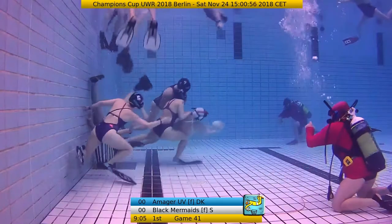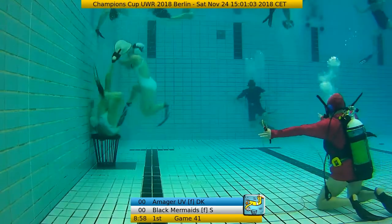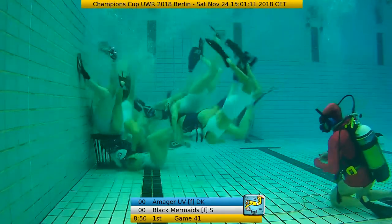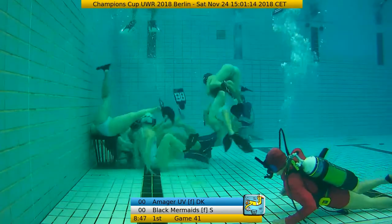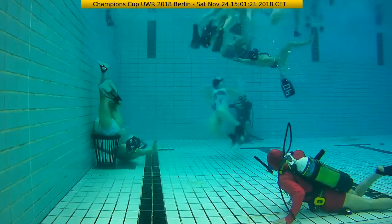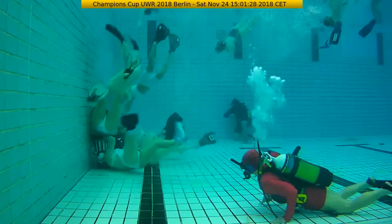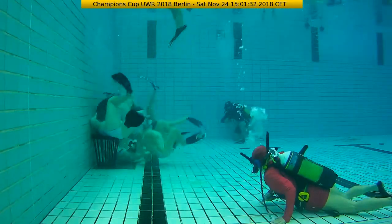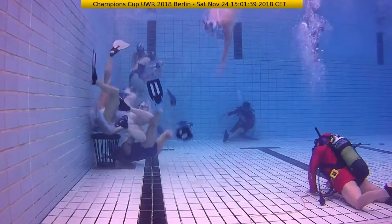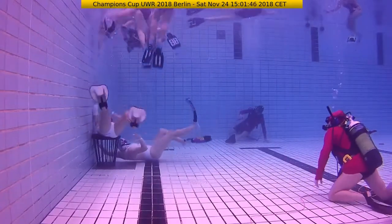I'm wondering that the defender comes so late. We have a free throw against Black Mermaids. The Danish ladies attack and they always get into the position of the defender, enabling an attack from the side — blocking the actual defender and coming into a really good defense position. But so far not really too close to the goal.